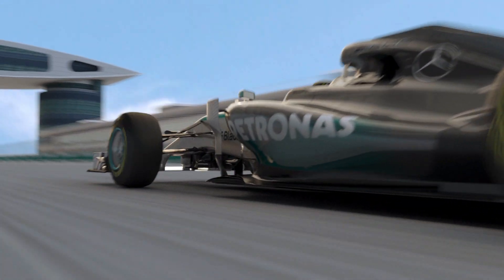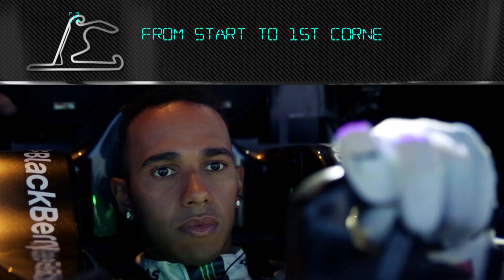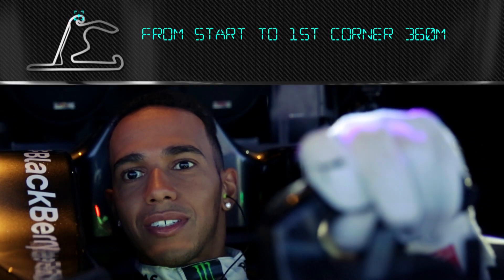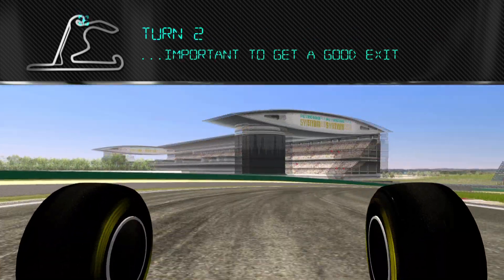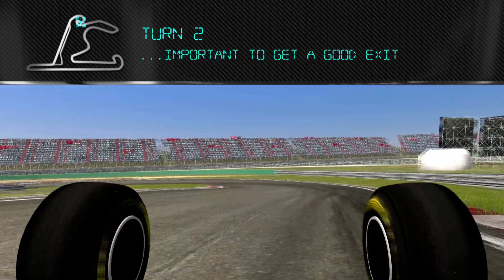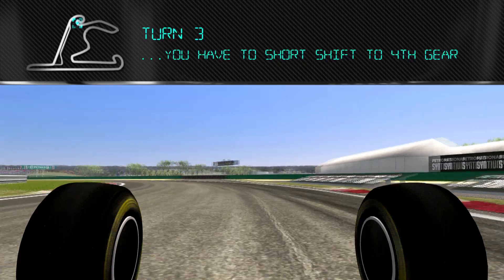This is the Shanghai circuit. So check out this lap. Okay, we're starting the lap here. Turn one just seems to go forever into turn two. You can't really see the apex and all of a sudden it kind of appears. It's really important that the line you take between one and two — you've got to get a really good exit.